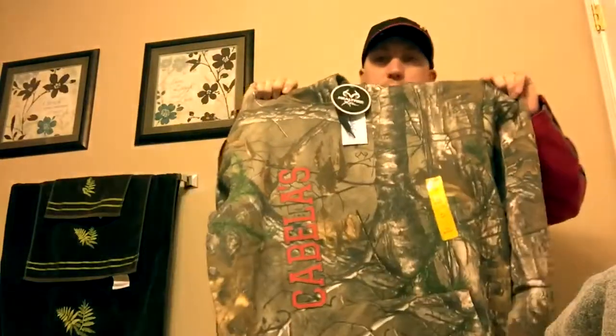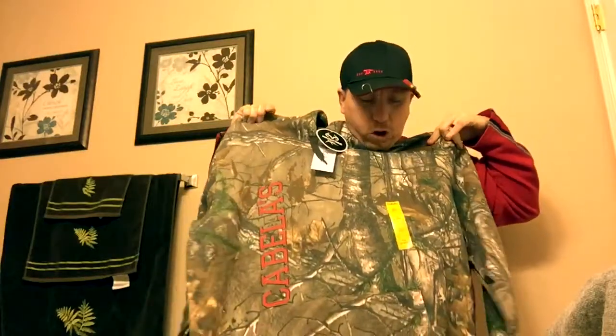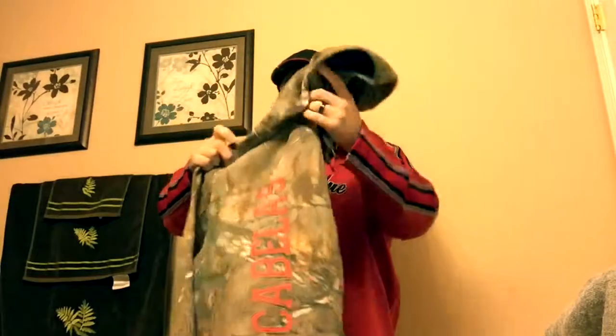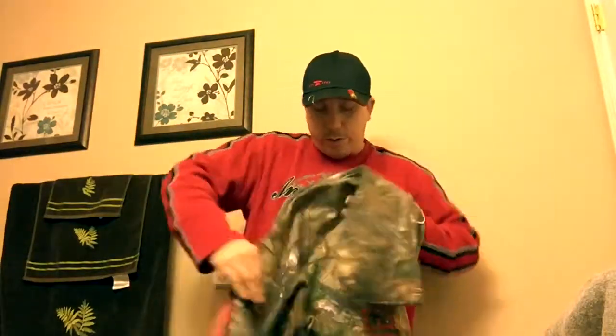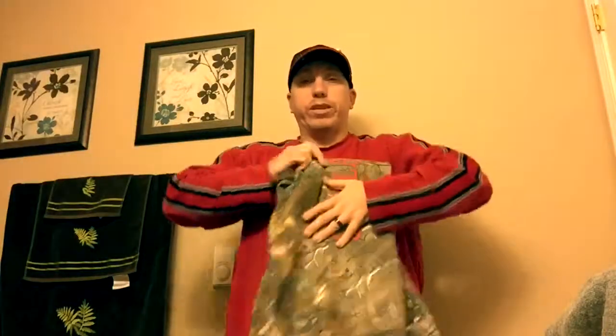I also got a Cabela's extra large tall hoodie. I'll be wearing this soon when I'm not fishing or out doing photography or something like that — especially with my new lens that I got for Christmas, which I haven't shown yet on camera. I will have that on camera pretty soon.